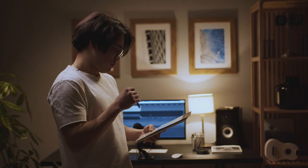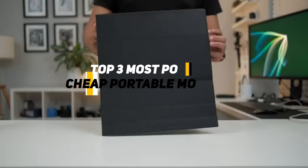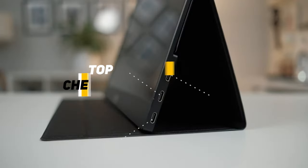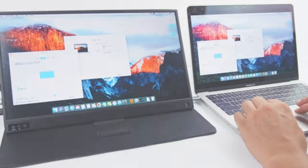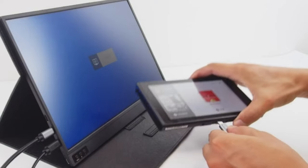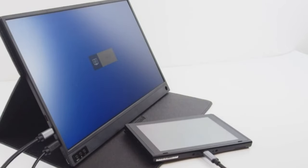Hi guys, Bapasha here. Welcome to another video. I'm going to be talking about three of the most popular portable monitors available on the market today. There's a lot to consider when it comes to portable monitors, and there are a lot of options to choose from, so we've narrowed it down to three of the most popular options based on the most common reasons for using a portable monitor.